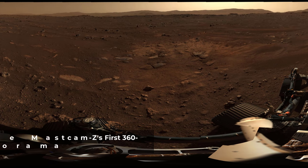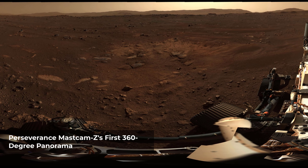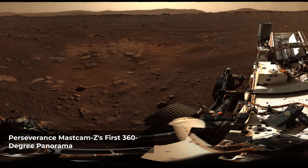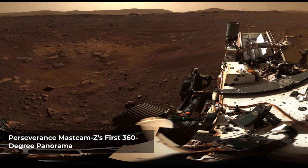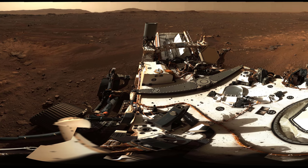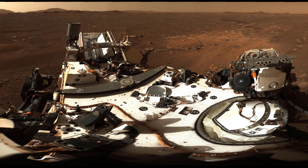This is the first 360-degree panorama taken by Mastcam-Z, a zoomable pair of cameras aboard NASA's Perseverance Mars rover. The panorama was stitched together on Earth from 142 individual images taken on Sol 3, the third Martian day of the mission, February 21, 2021.